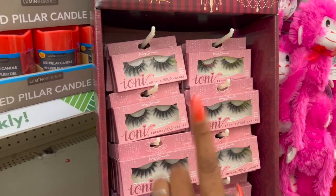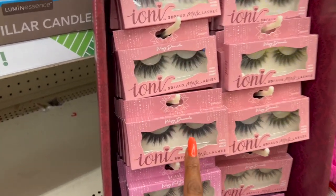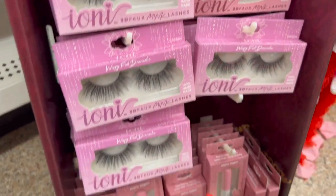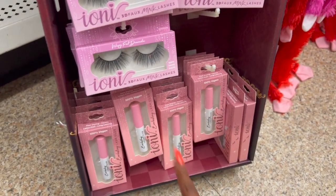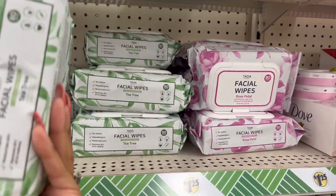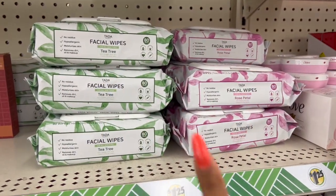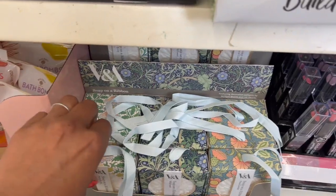I only see 3D mink lashes — they have the wispy dramatic and the wispy fall dramatic. They also have a ton of the eyelash glue, which is 100% vegan. The Ta-Da facial wipes are back again — you get 80 wipes for $1.25, that's an awesome deal. If you see them, I would definitely pick them up.